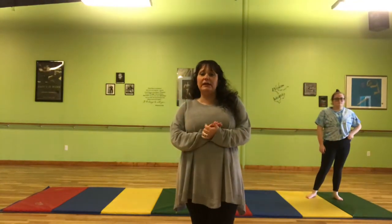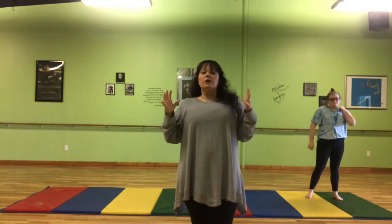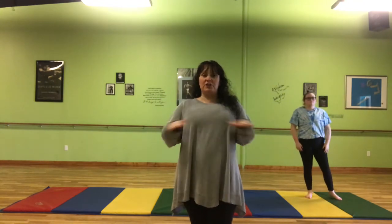Hey everyone, this is the 6:30 on Wednesday acro. This is the finish. So let's talk about what just happened.